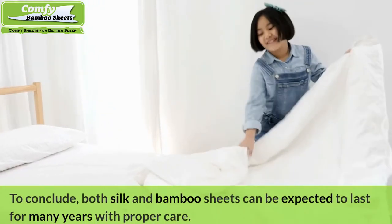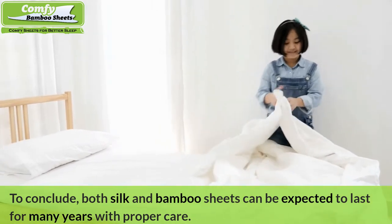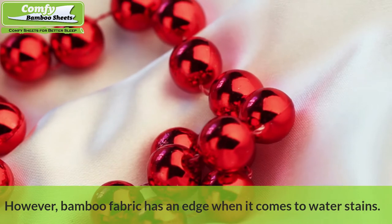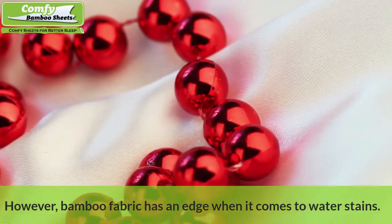To conclude, both silk and bamboo sheets can be expected to last for many years with proper care. However, bamboo fabric has an edge when it comes to water stains.